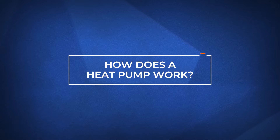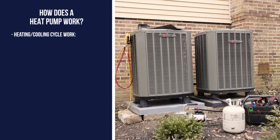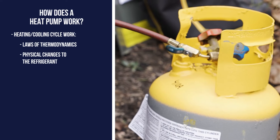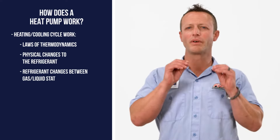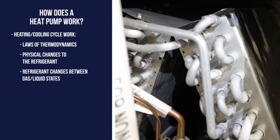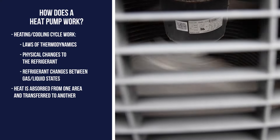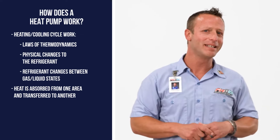Now that we know what a heat pump system is made of, let's look at how they all work together to provide heating and cooling for your home. Like an air conditioner, a heating and cooling cycle works thanks to thermodynamics and some physical changes the refrigerant goes through as it runs through the system. The refrigerant inside the line set goes from liquid to a gas and back again, allowing heat to be absorbed from inside the home and dissipated outside to cool, or taken from the outside and pumped inside.